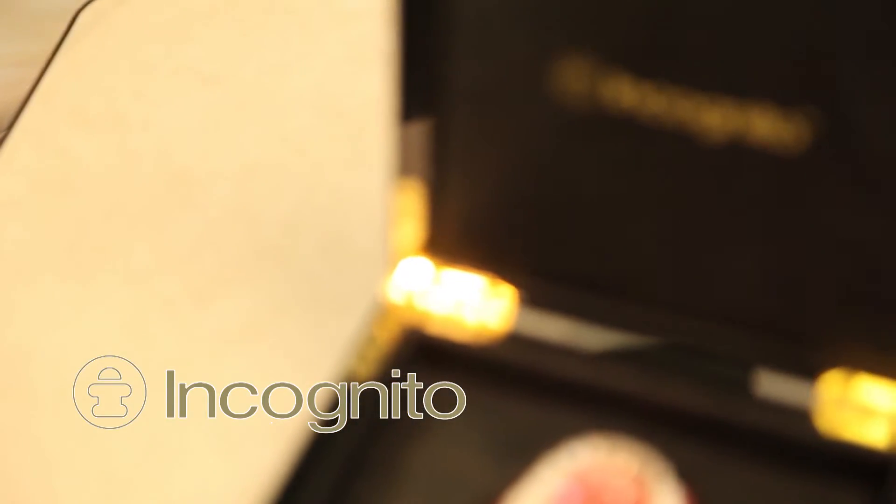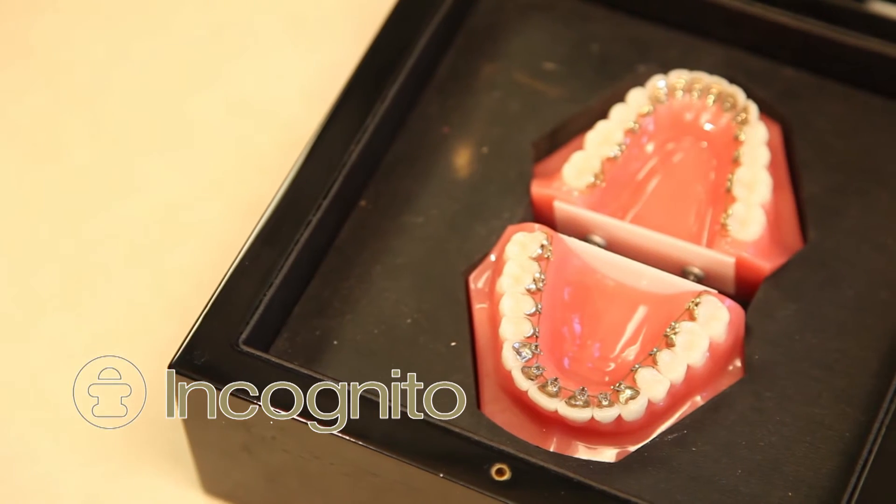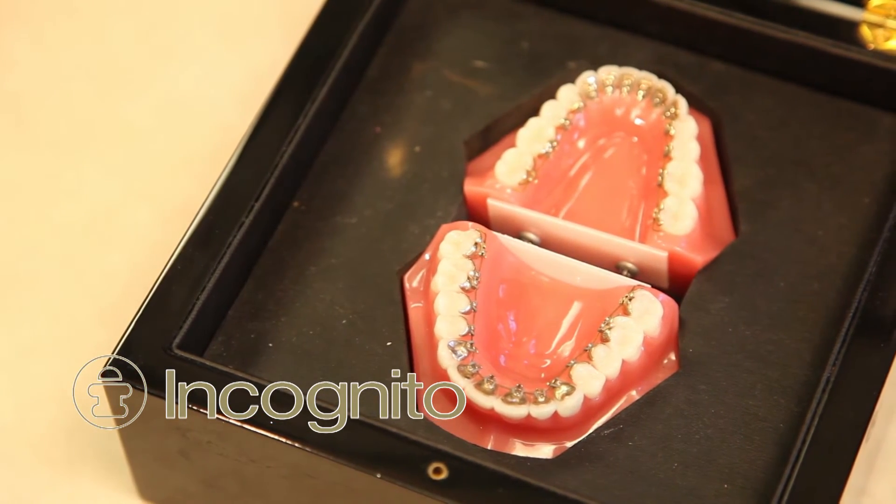Incognito is a great appliance for people who are in front of the camera a lot — for example, newscasters, models, actors. But we also have businessmen, salespeople, tennis moms, and school teachers who have Incognito braces, just because at their age they don't want braces to show. And for most people, they're relatively comfortable and they can go on just fine with them.